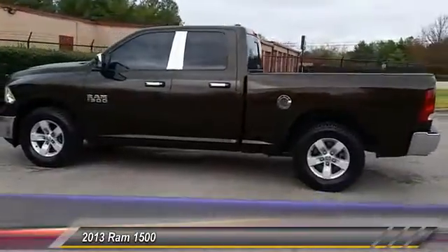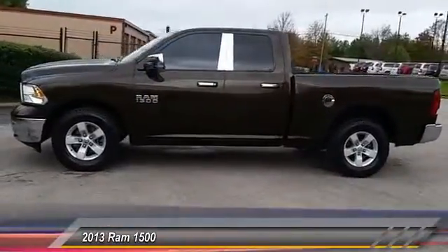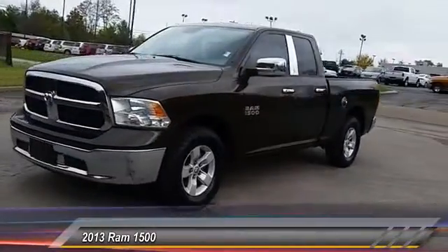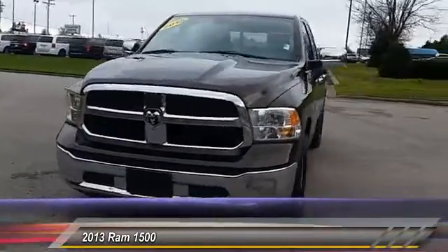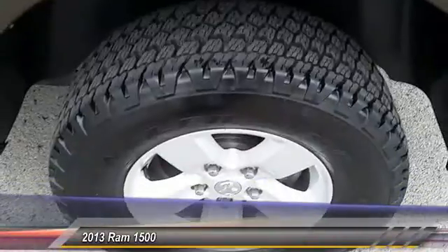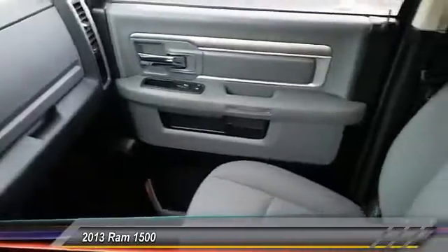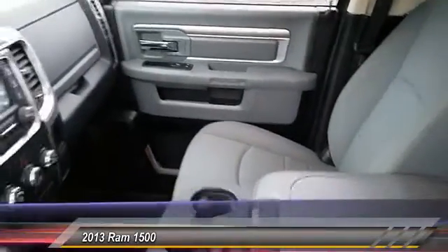This vehicle has less than 45,000 miles. Here are some of this vehicle's great options: stability control, traction control, anti-lock braking system, adjustable steering wheel, power steering, air conditioning, front driver airbag, cruise control, four-wheel disc brakes, and trip computer.